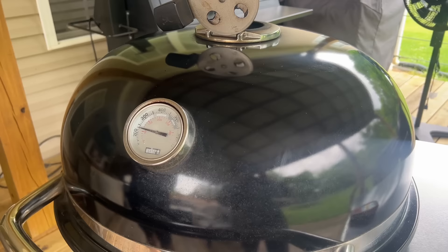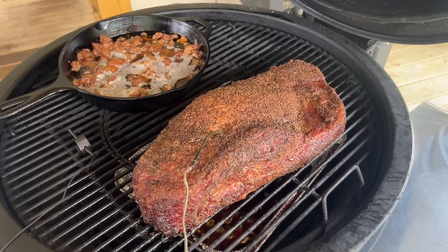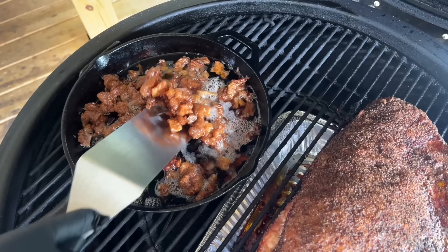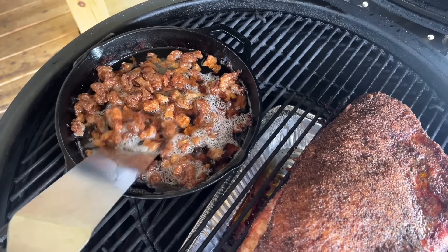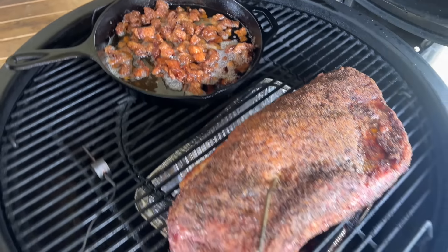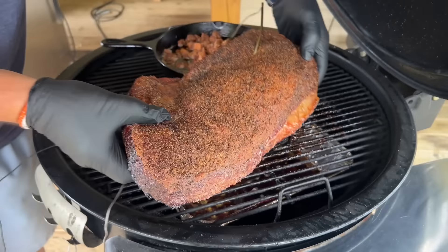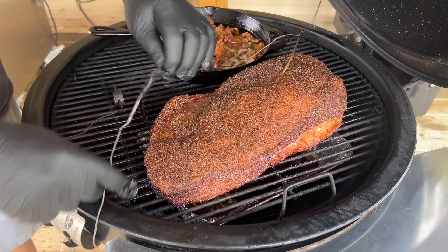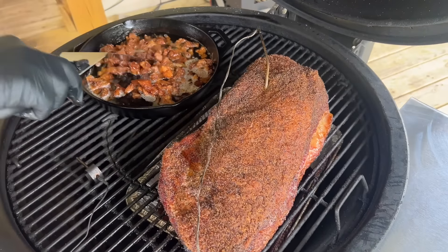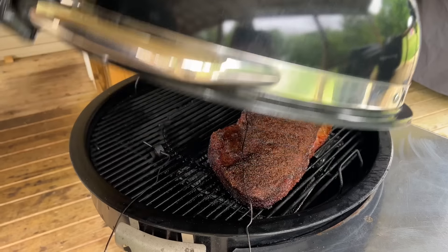Our brisket is hovering around 175 degrees and we're about at the five-hour mark. The tallow has rendered down beautifully — this is absolute money right here. I think rendering the tallow is a big key to making fantastic brisket; you don't have to do it, but it's worth it. For even cooking, I'm just going to rotate it, then let it go to about 180-185 before wrapping.